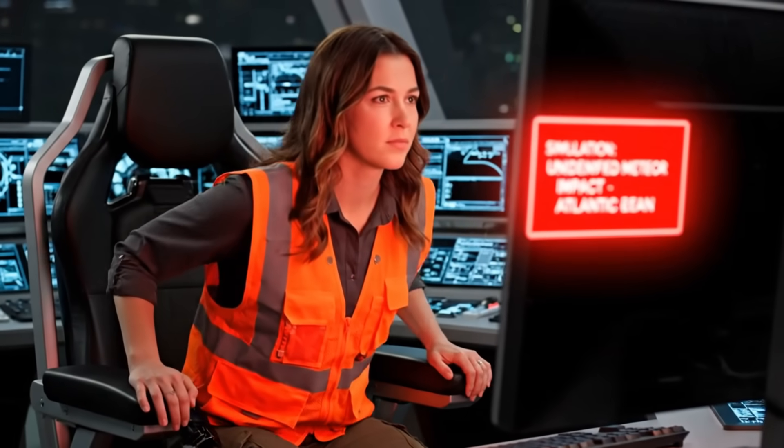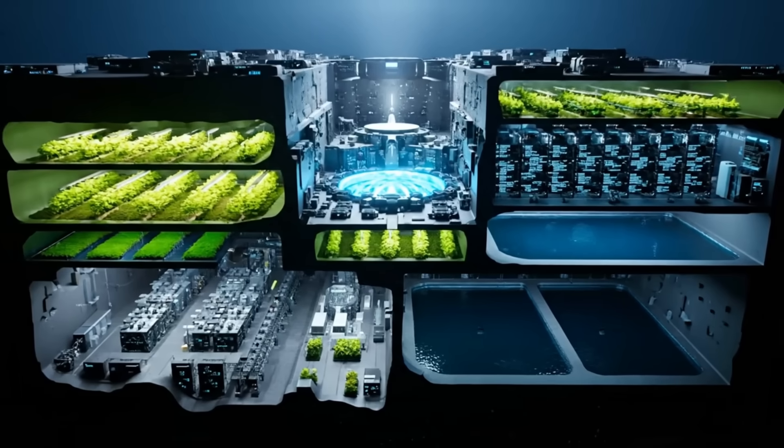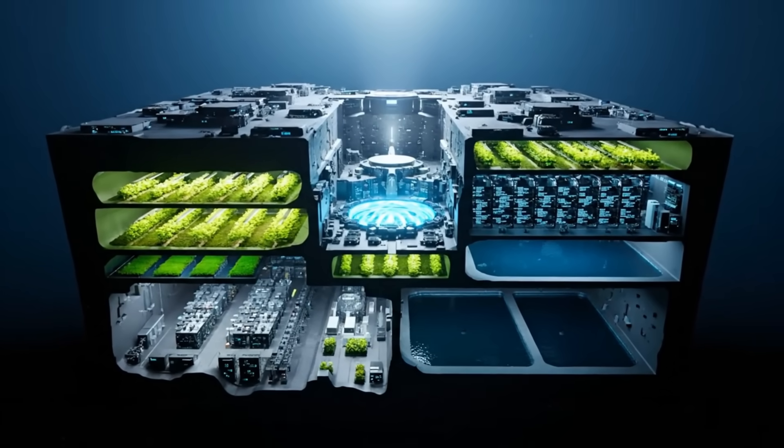Okay, Aegis — let's see what you've got. Run the projections. More than a building. More than a machine. It's a promise — a promise that no matter what happens...